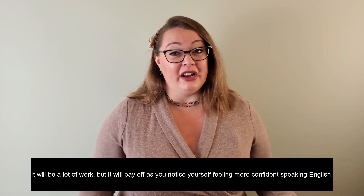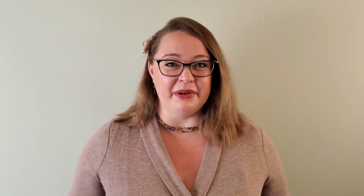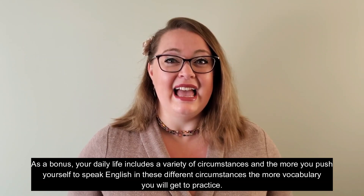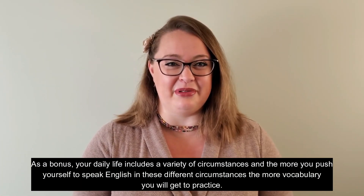Until you feel more and more confident in speaking English at home. It will be a lot of work, but it will pay off as you notice yourself feeling more confident speaking English. As a bonus, your daily life includes a variety of circumstances, and the more you push yourself to speak English in these different circumstances, the more vocabulary you will get to practice.